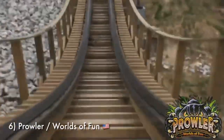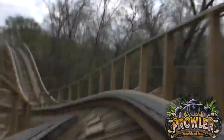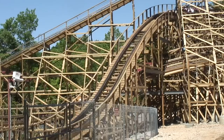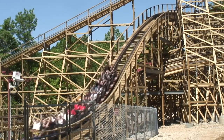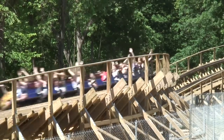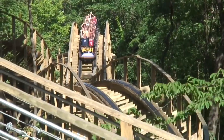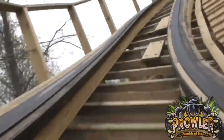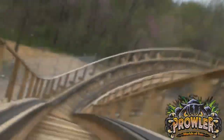Number 6 is Prowler at Worlds of Fun. This out-and-back GCI layout takes riders out into the woods through a pretty crazy experience. This ride really lives up to the name Prowler because it feels like it is ripping through the tracks — really intense transitions, some great airtime, several interactions with the terrain, and a satisfying ride duration. In my opinion, this is one of those quintessential GCIs that I always think of when the manufacturer is brought up. It's just a great high-quality ride and the best reason to go to Worlds of Fun.